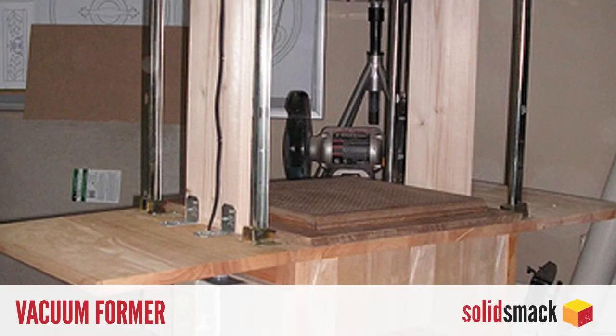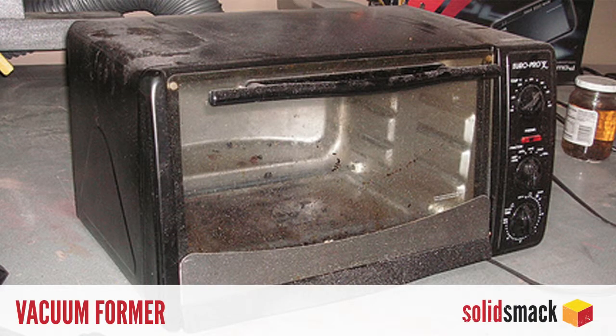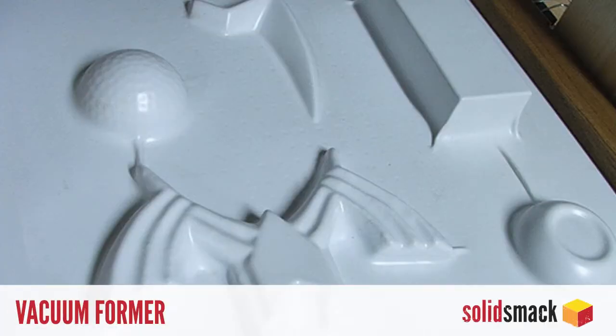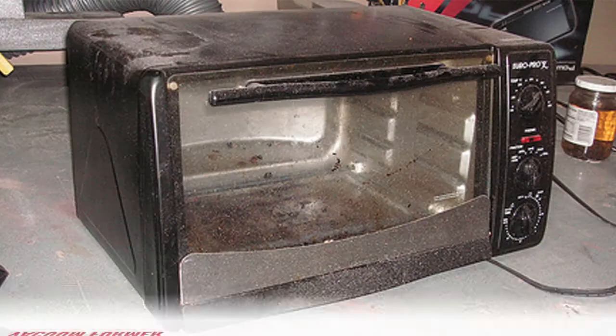Vacuum forming? So much fun. With this DIY project from Vulpen Props, you can create your own vacuum forming station on the cheap, featuring guide rails, a power switch, and its own heating element from a repurposed toaster oven. Get your vacuum form on today and head over to vulpenprops.blogspot.com to get all the instructions.